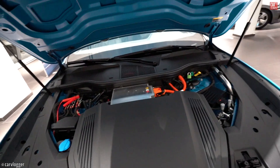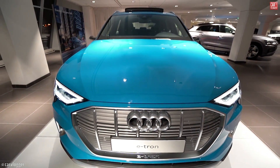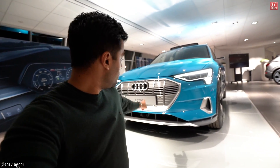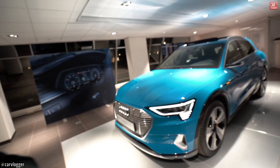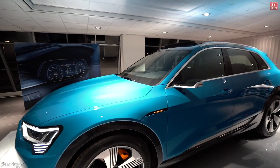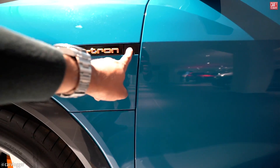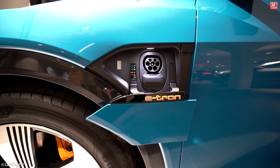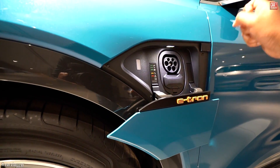It's still strange to see an electric front hood. If you remember back in the days with the plug-in Audis, the charging connection was in the front in the grille. But not for the e-tron — it's on the side. With a touch of a button, your charging connection opens or closes.